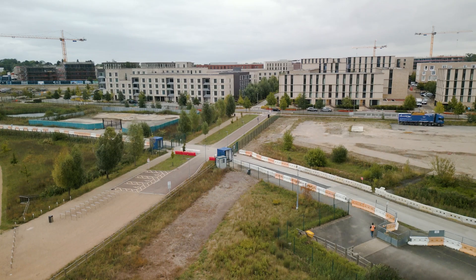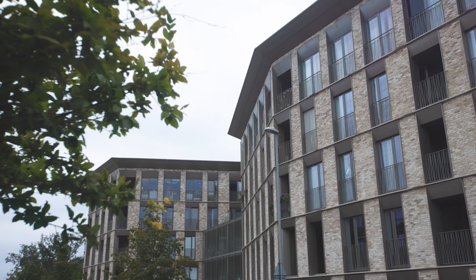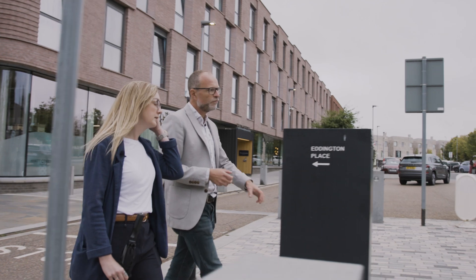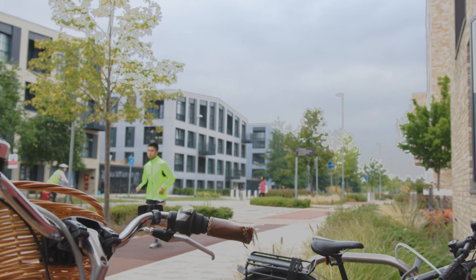One of the standout best-in-class examples of a water smart community is the Eddington development in Cambridge. The whole reason for Eddington being is for the university to provide accommodation for our key workers. And in the process of developing the scheme, we wanted to bring the very best in sustainability forward.